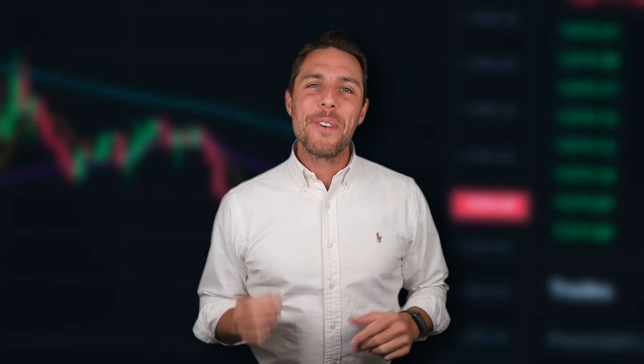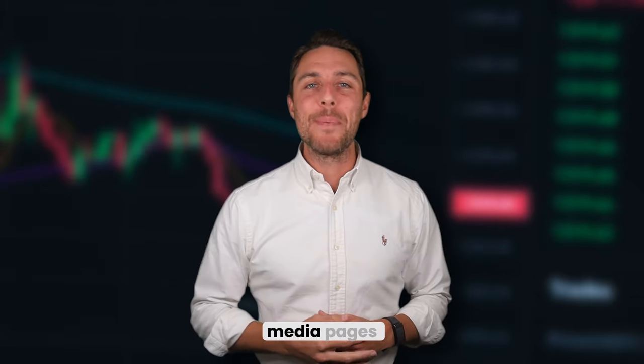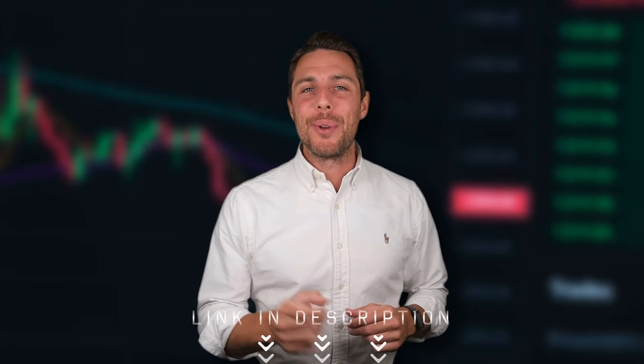For more information, feel free to check out the project's website or social media pages. All relevant links can be found in the video description.